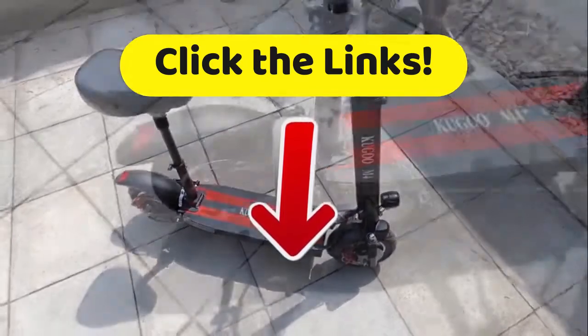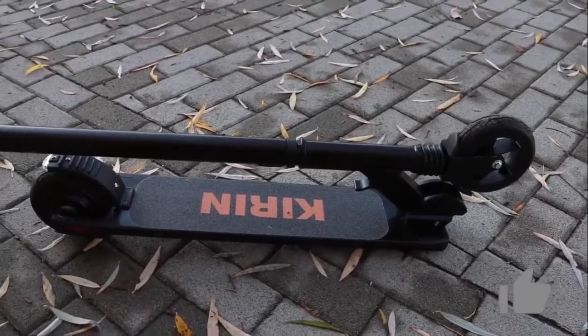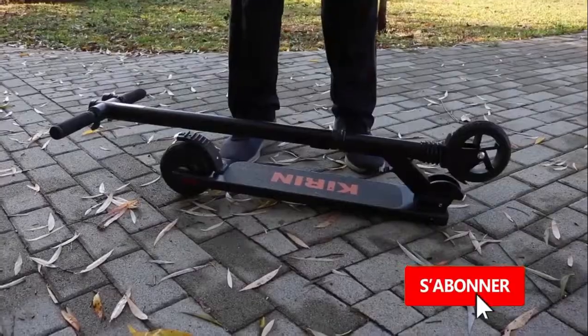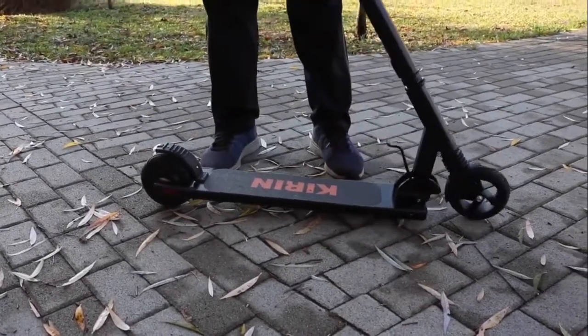And if this video helped you scoot into a good decision, then please give us a like — we really like that. And subscribe to the Top Tech channel to be informed of all of our upcoming videos. Until next time, this has been Top Tech, we'll see you then.